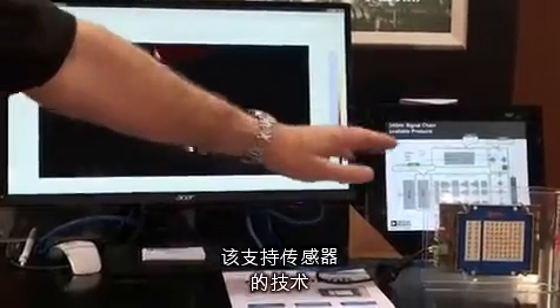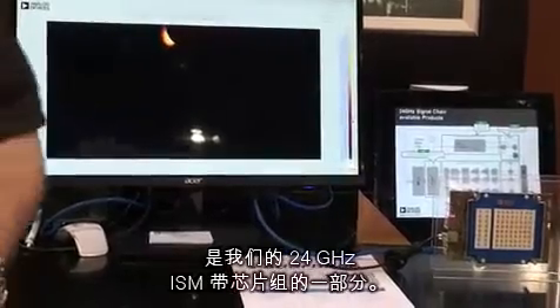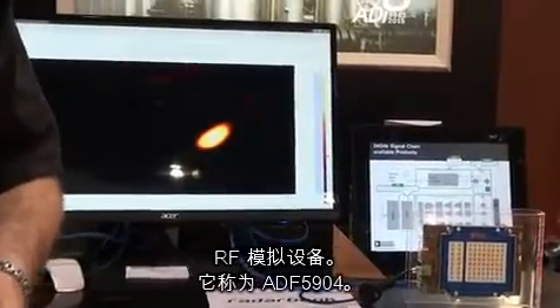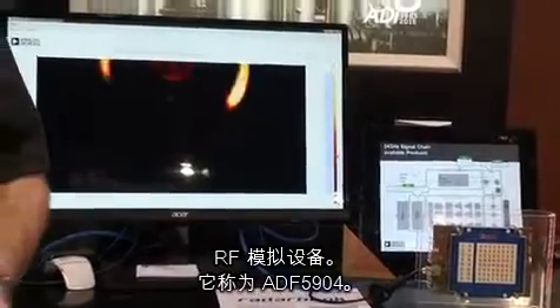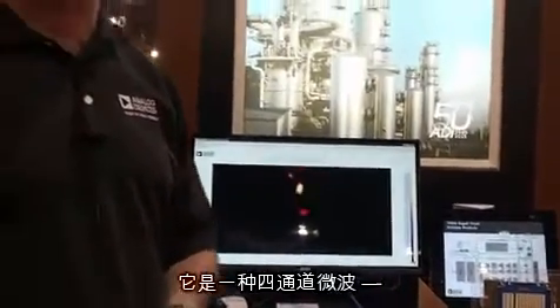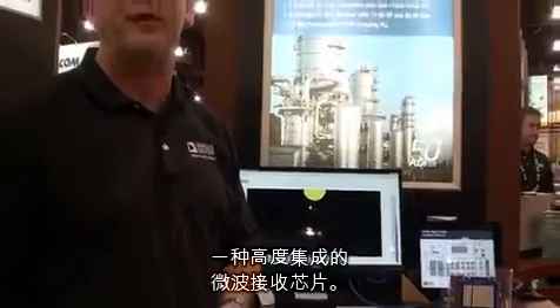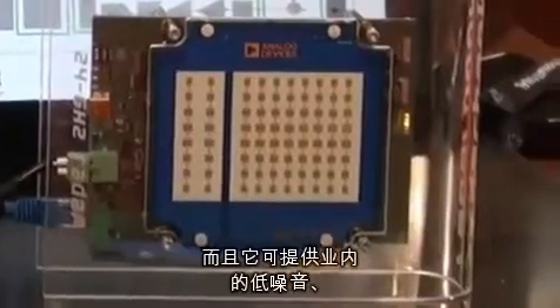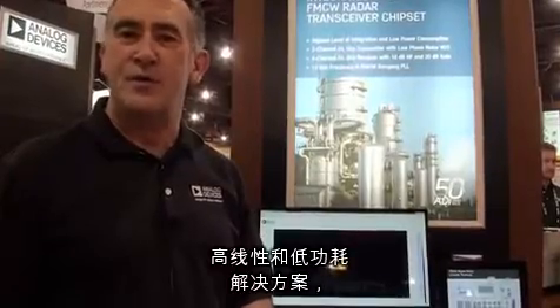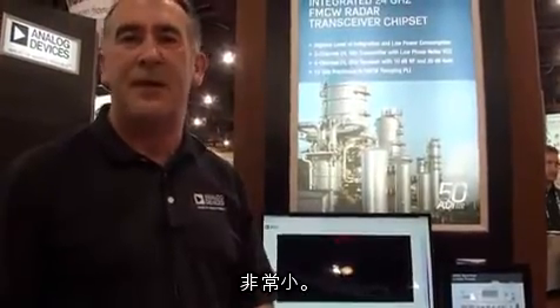The technology that's enabling the sensor is part of our 24 gig ISM band chipset, and we're announcing at the show one of our first new products, an RF Mimic called the ADF5994. It's a four channel highly integrated microwave receive chip, and it offers industry low noise, high linearity, and a very low power consumption solution in a very small plastic package.